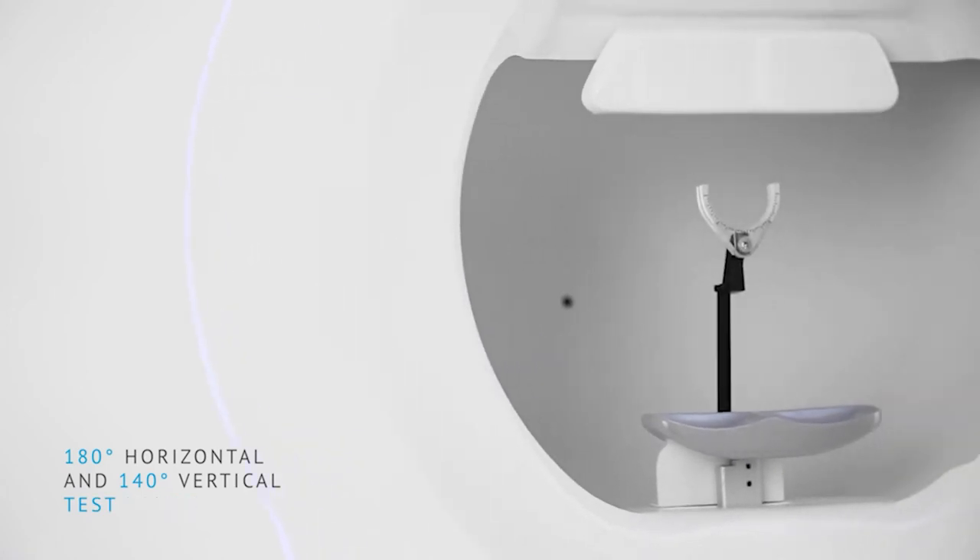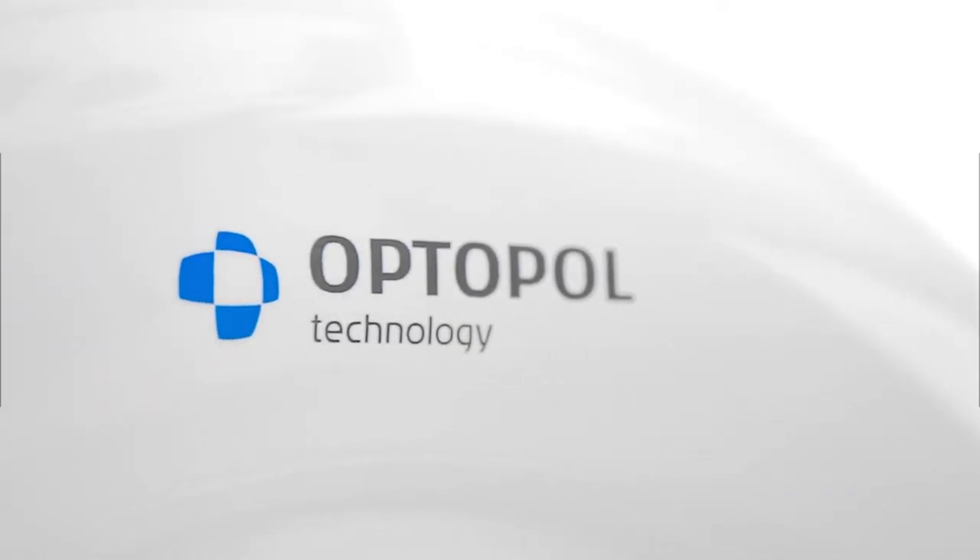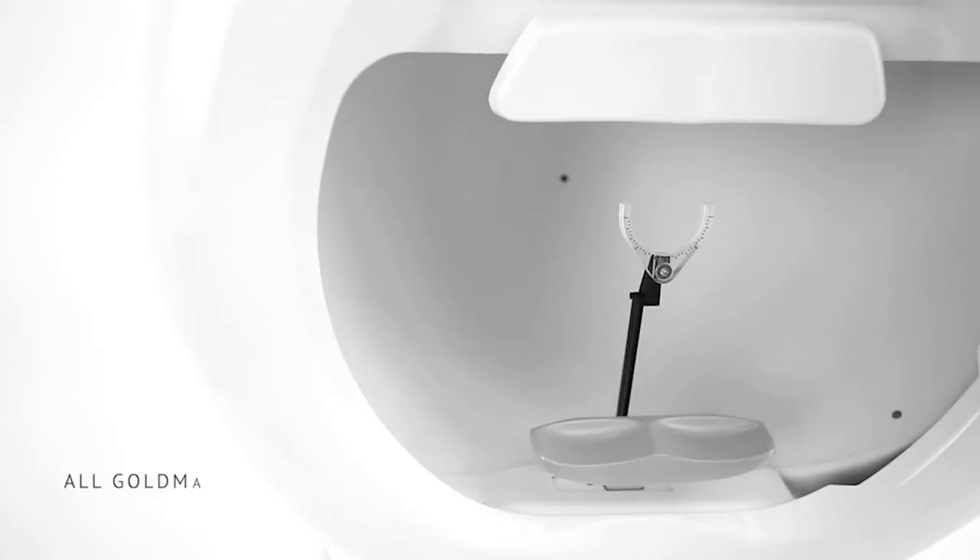The PTS-2000 is capable of all the modern upscale features that you'd expect in a top-of-the-line perimeter: kinetic testing, full field testing, peripheral and central, and tons of field strategies from the best of different perimeters that you might have seen on the market.